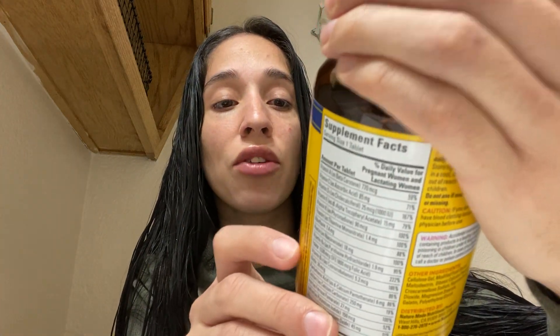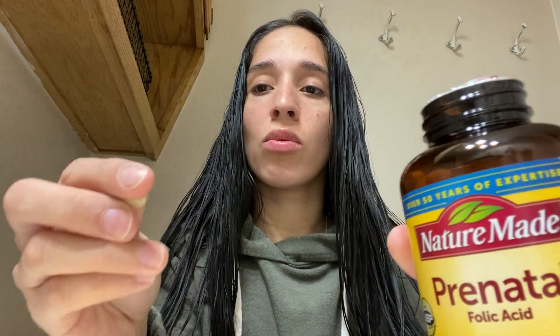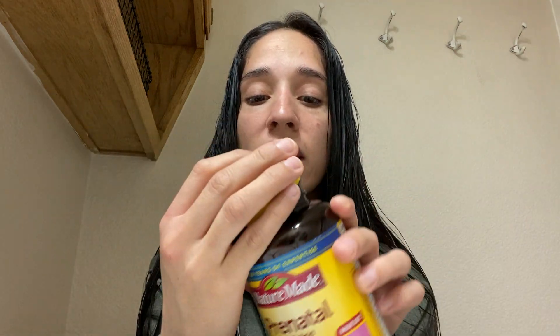Then I went ahead and picked up the other prenatal ones with folic acid, and these are the smaller ones. I haven't opened them yet — but look how much smaller these are. Way smaller, a lot tinier than the other ones. So I'm going to start taking these.